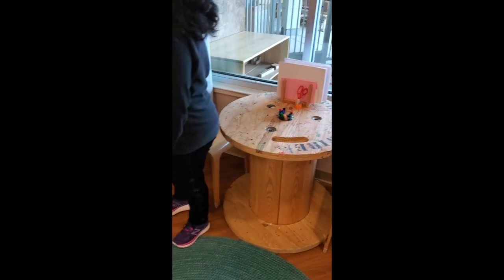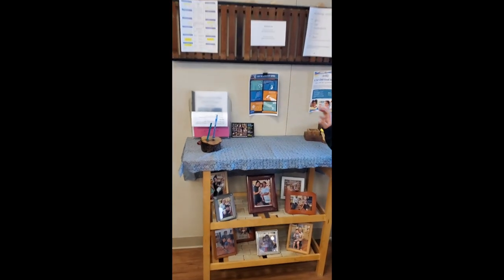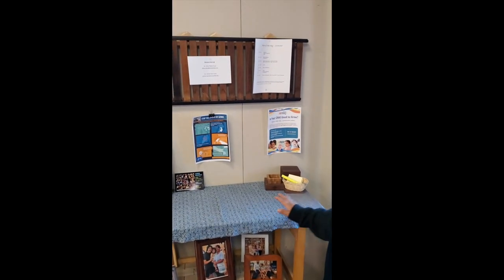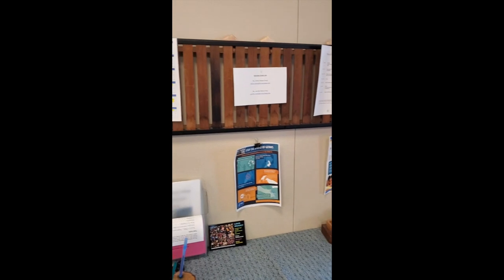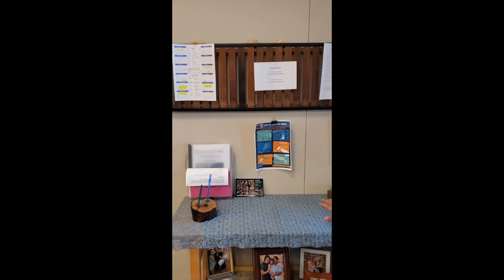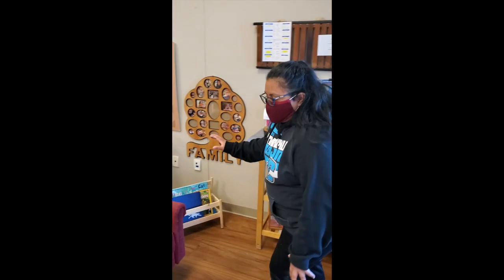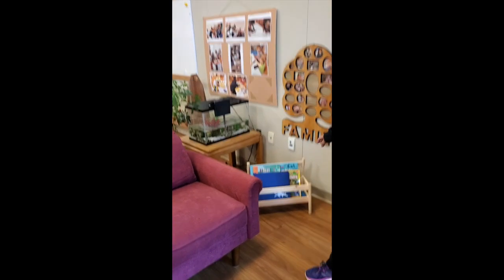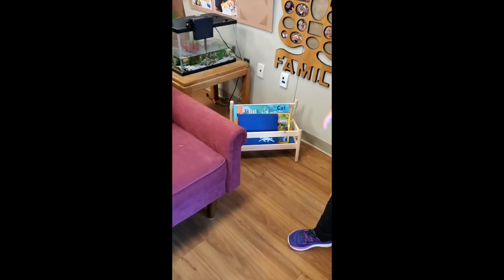And over here is our family corner. This is where families will sign in — their children will typically keep our sign-in binders here. And then if there are any updates or invitations for events for families, they'll find it here. Continuing in our literacy area, we have our library. We have a selection of books in this basket, and then the children can read together on the couch if they'd like to.